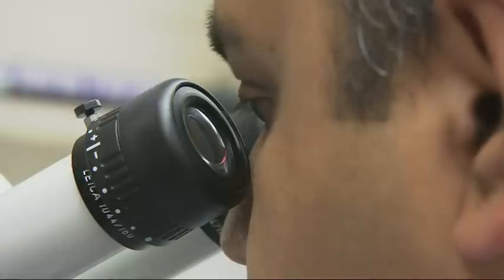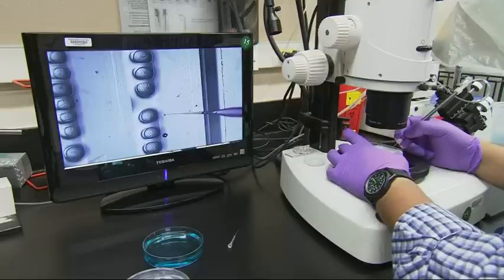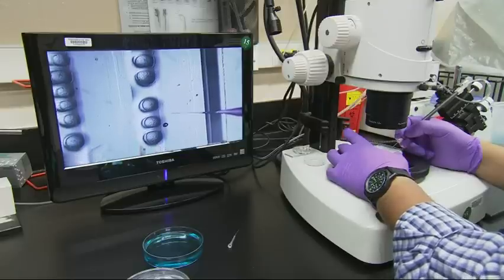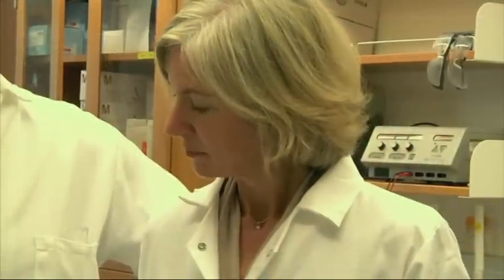Scientists are now exploring new ways to treat inherited diseases like Cassidy's. In labs across the country, they're working with a new tool that can precisely edit genes inside living cells. It's a genome editing tool called CRISPR-Cas9 and it's being described as a game changer. "I like to call it a molecular scalpel for cells. It allows scientists to make a very precise change in the DNA of a cell or organism that could do something like correct a mutation that would otherwise cause disease."